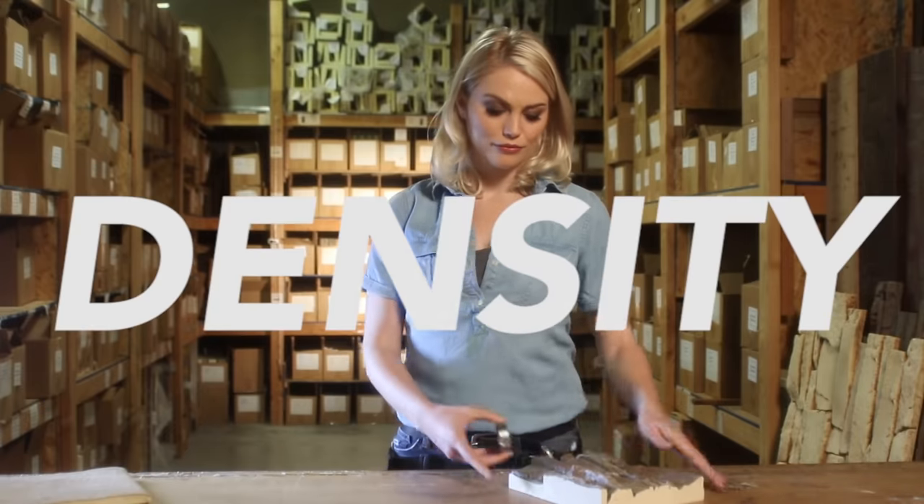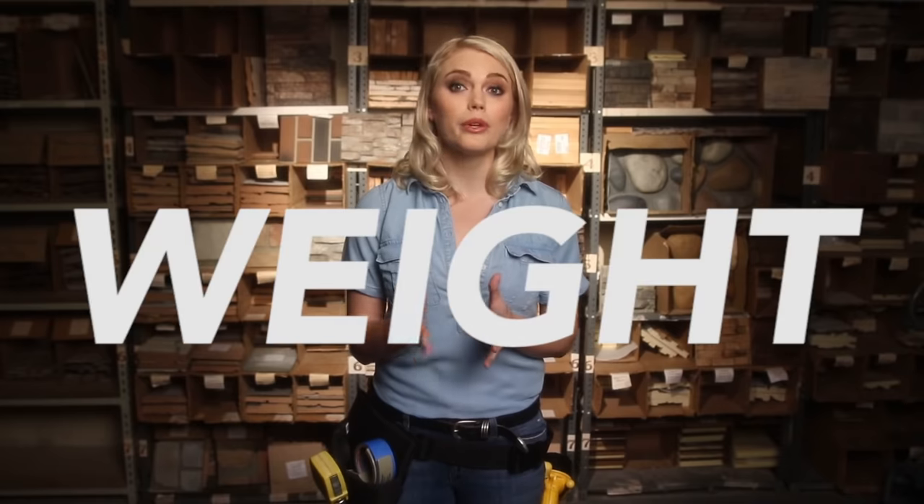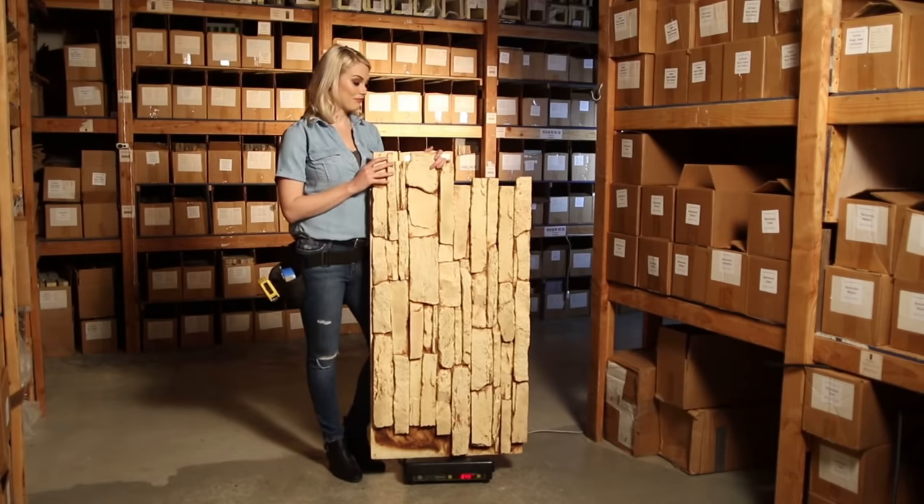Another thing to investigate is the density of the panel. A higher density panel prevents warping and shrinking and will last longer. You can also check the real weight of the panel — a lighter panel usually is thinner and is using lower density foam.